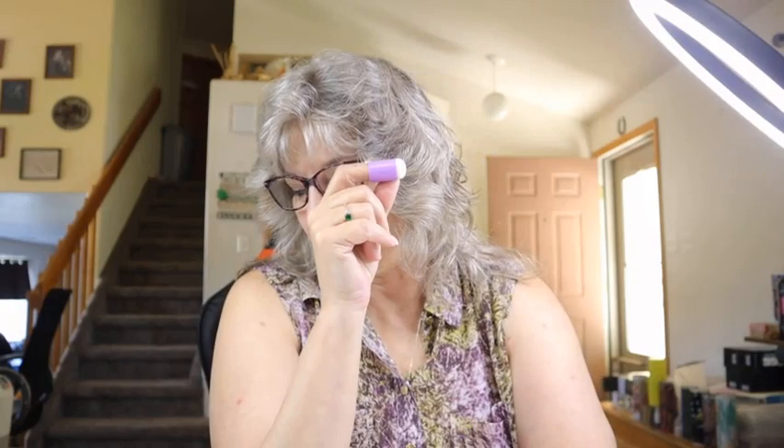Next are some more little paint dauber finger daubers, similar to the one I showed earlier. There are five in different colors — pink, green, purple, blue, and black. I got these for $1.88 and they'll be perfect for my projects.